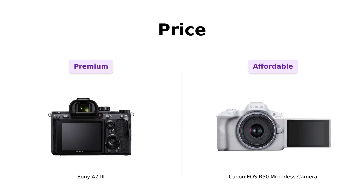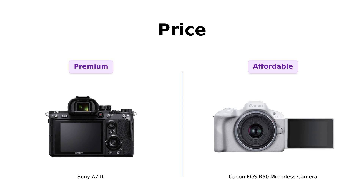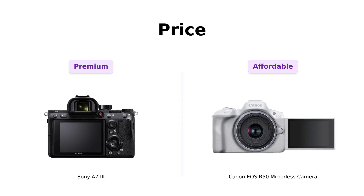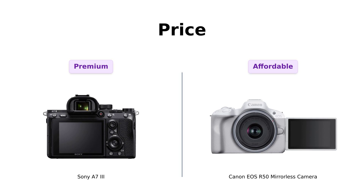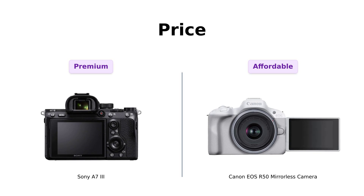Let's start with the price. The Sony A7 III is priced at around $1,999, which many reviewers on Amazon feel justifies its high-quality performance for professional use, particularly in weddings and sports photography. In contrast, the Canon EOS R50 is a budget-friendly option at just $799, making it a great choice for beginners and casual photographers looking for excellent image quality without breaking the bank.